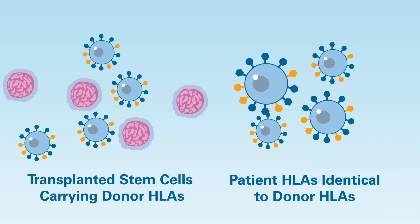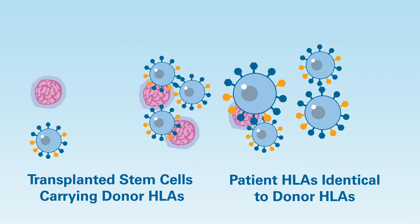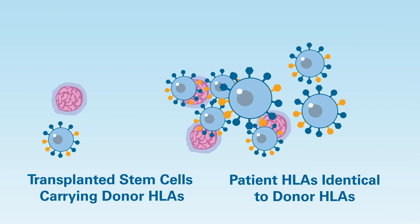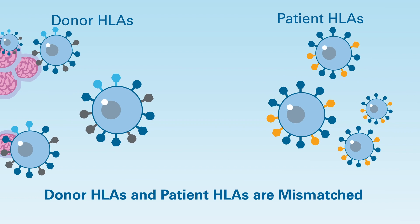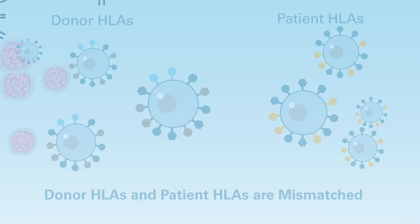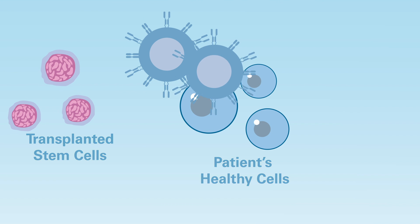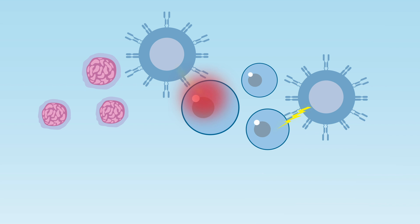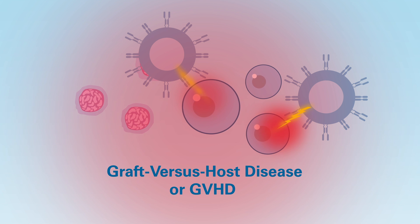When the donor's HLAs are identical to the patient's own, they are generally accepted by the patient without triggering a harmful immune system attack. If there is too great a mismatch between the HLAs of the donor and the patient, the transplanted stem cells might launch an attack on the patient's normal healthy tissue. This can lead to a potentially dangerous condition called graft-versus-host disease, or GVHD.